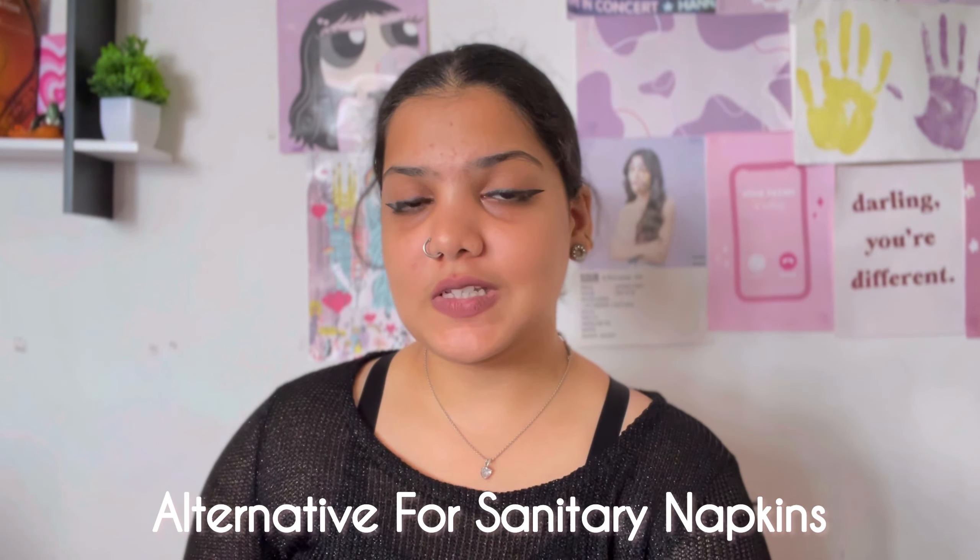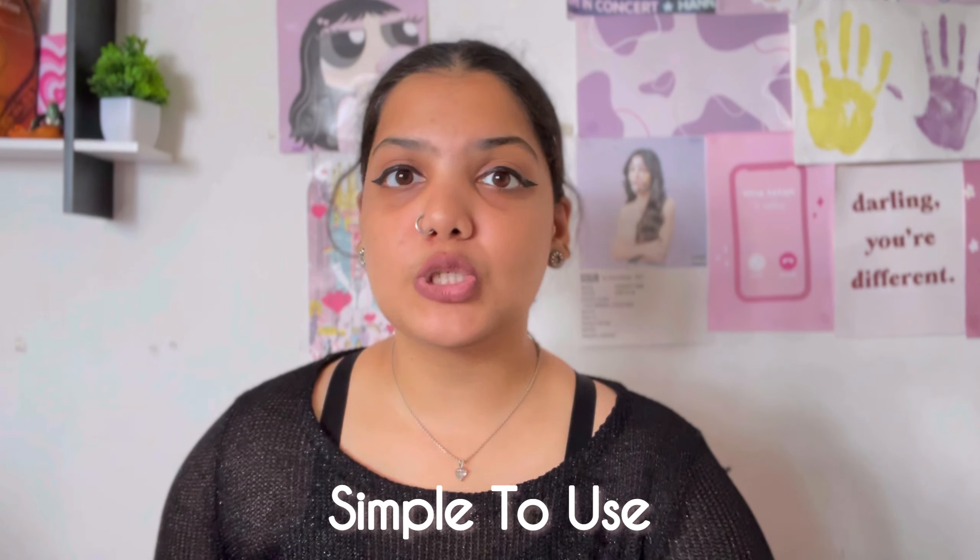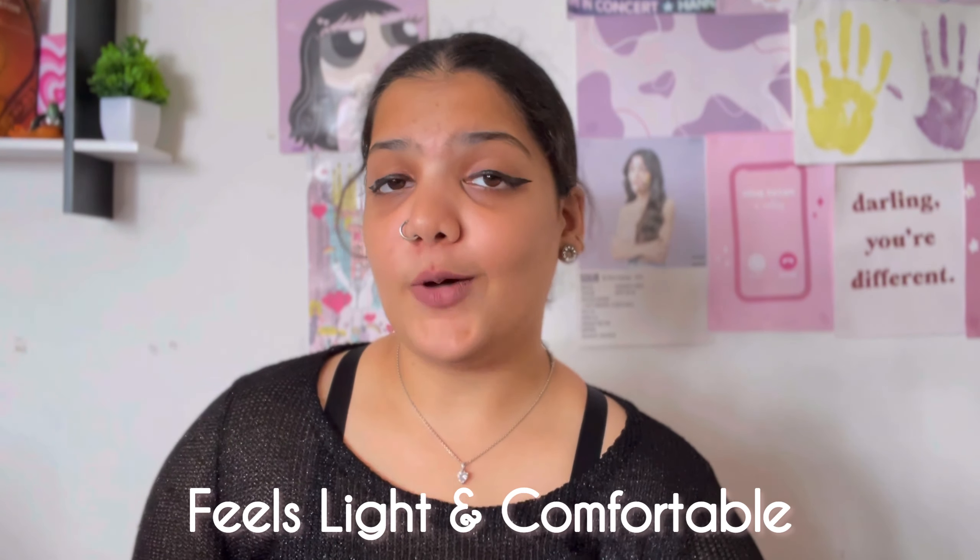Talking about the price, it might sound expensive for some, but if this product works right for me I'm going to save a lot of money because it can be used for straight two years. So basically, a period panty is used instead of a sanitary napkin. This product claims to be an alternative for sanitary pads, tampons, and menstrual cups. Basically, when you have your period and you wear this panty, it's just enough — you don't need to wear anything else. The Amazon reviews were crazy good and they have their own website too.